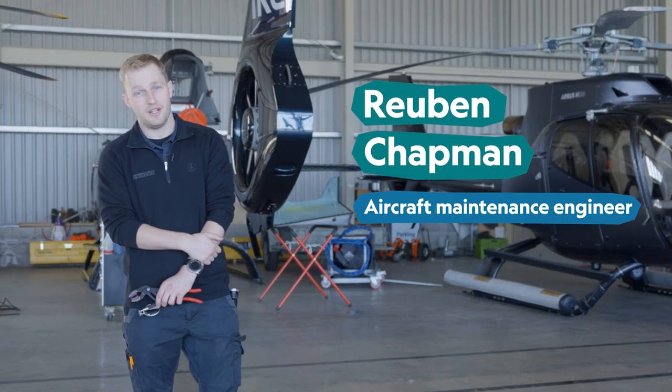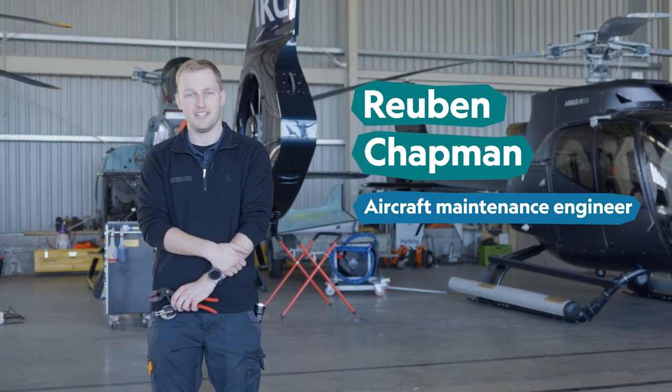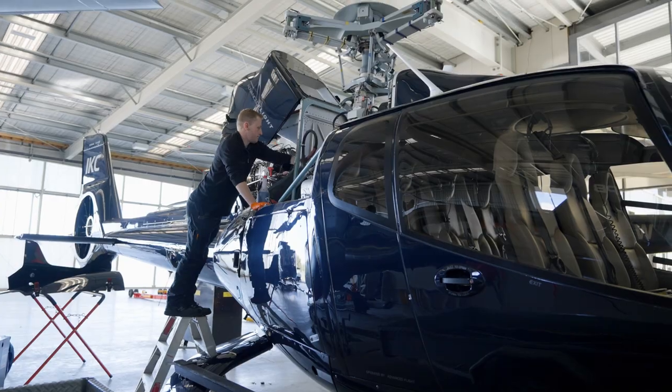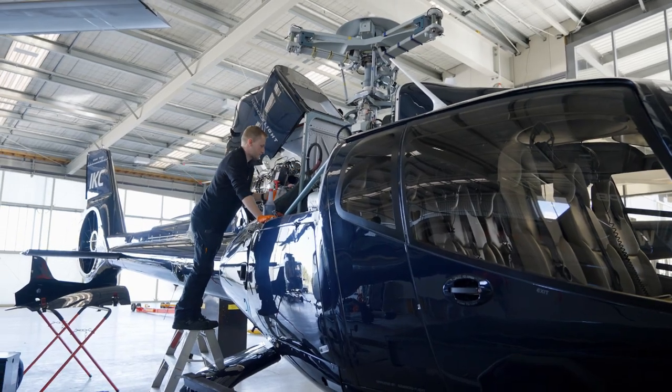My name's Ruben and I'm an aircraft maintenance engineer. In the most basic sense, I just fix the helicopters.